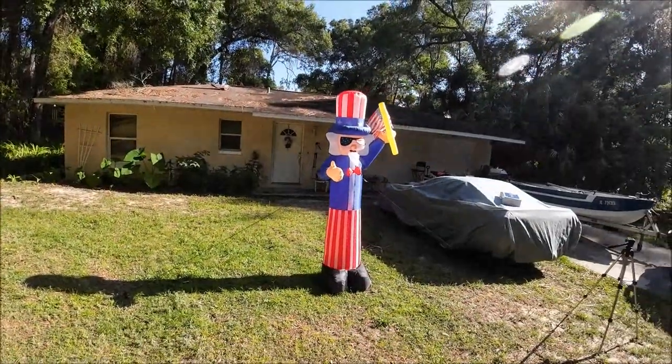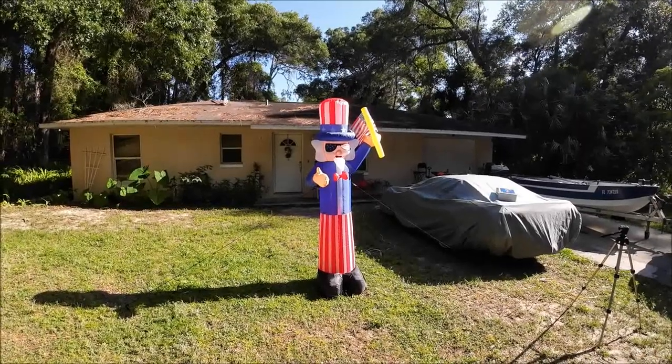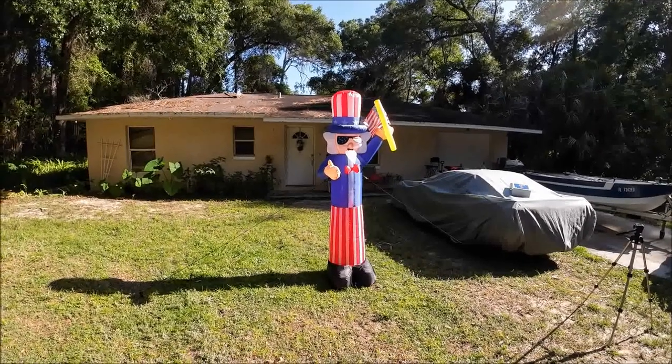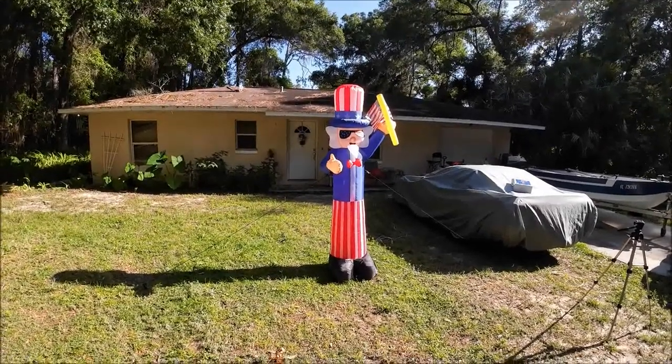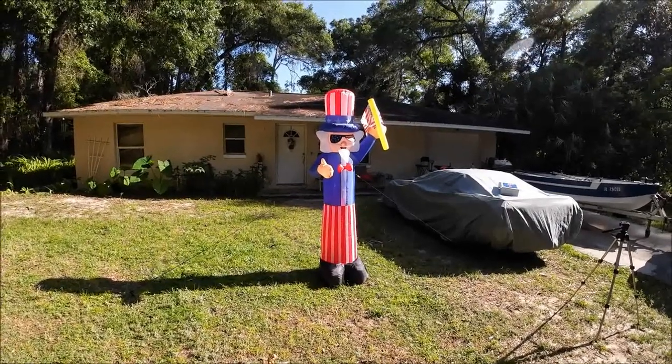This is what he got. Isn't he cute? I didn't think I was gonna like it at first, but he is cute and he does light up, so I'll wait until it gets dark and I'll show you guys how it lights up.